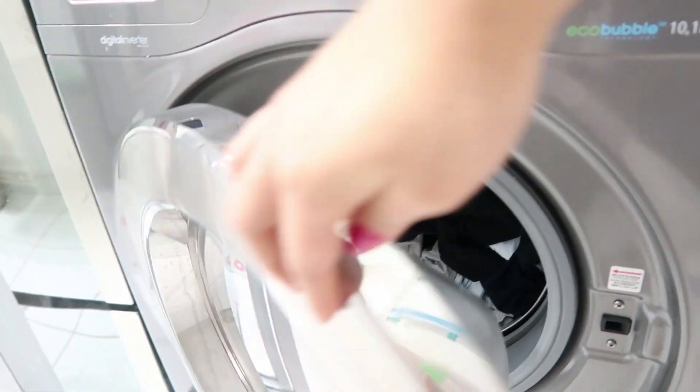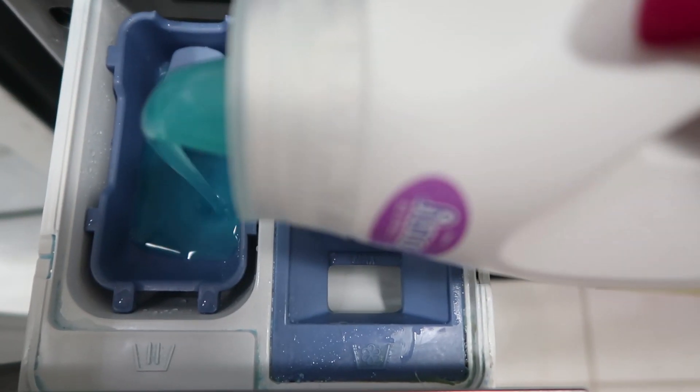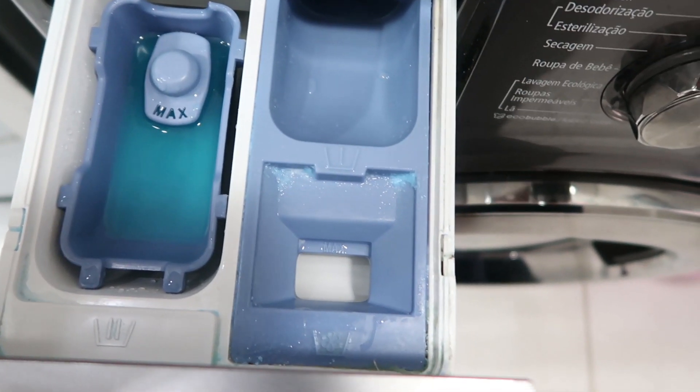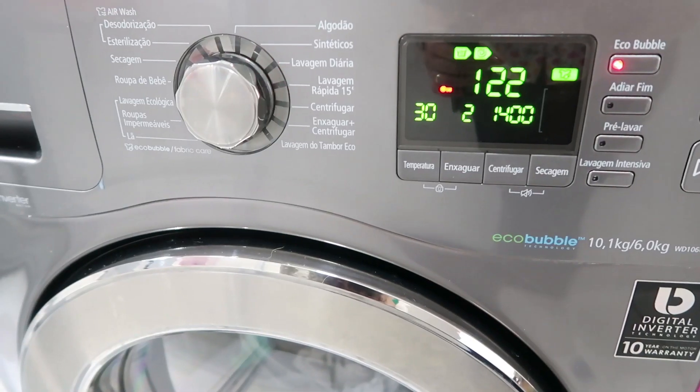Já almocei, pessoal. Na verdade, já faz um tempinho que eu almocei. Agora estou aqui com um monte de roupa pra colocar pra lavar. Porque na verdade eu tinha esquecido de que eu tinha que colocar roupa pra lavar. Ups. Tem uma pessoinha que fica me seguindo. Ela fica me acompanhando. Tá fazendo barulho. Tem alguém fazendo reforma no apartamento. E aí agora eu vou colocar esse montão aqui de roupa pra lavar.